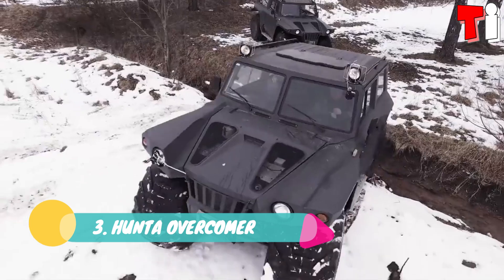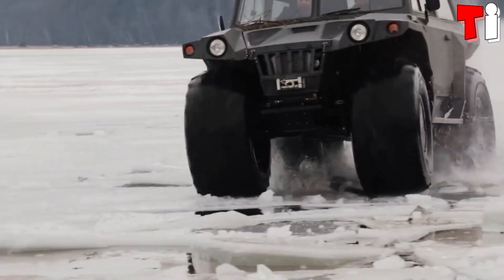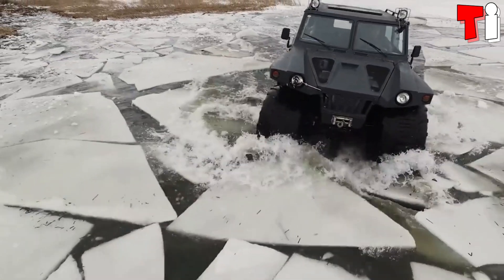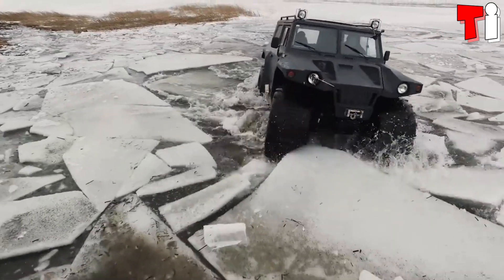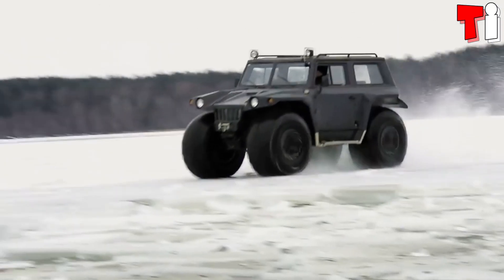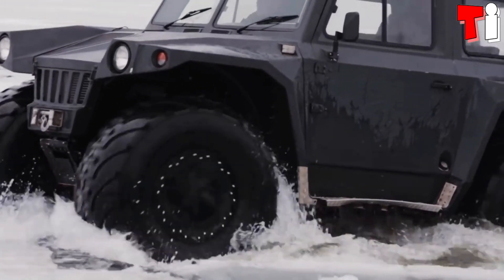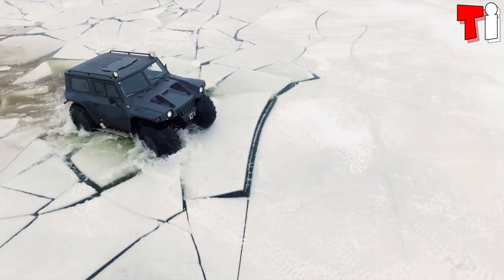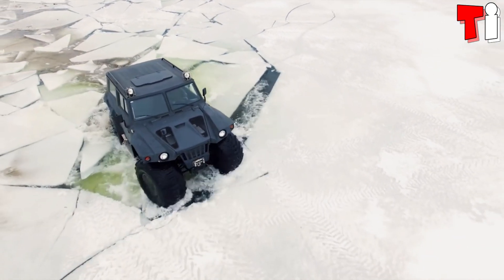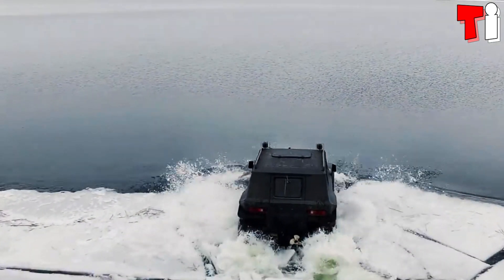Number 3: Hunta Overcomer. It is a versatile and resistant vehicle that has been manufactured in Belarus by the company Sora Group. It is designed to safely explore extreme locations and can traverse swampy areas or icy waters. To move through the water, it uses a screw propeller located in its rear part. It measures 4.5 meters in length and weighs 2.3 tons.